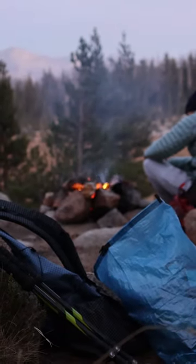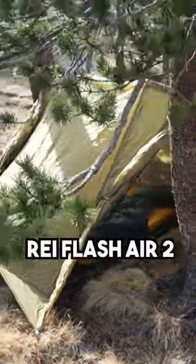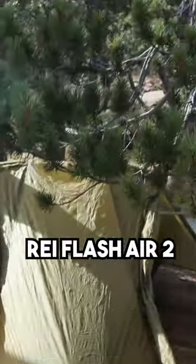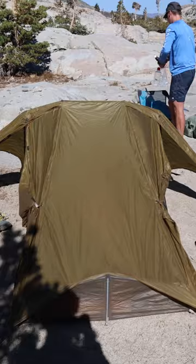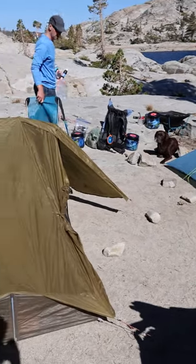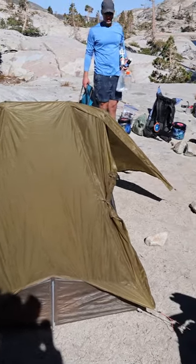We went out to Lake Tahoe Desolation Wilderness, and here are the tents we used. Michael used the REI Flash Air 2. It's a trekking pole-supported, non-freestanding tent from REI, and right now it's actually on sale for like $240, and it weighs about two and a half pounds. It looks like a really good option for someone who wants a trekking pole-supported tent for low cost.